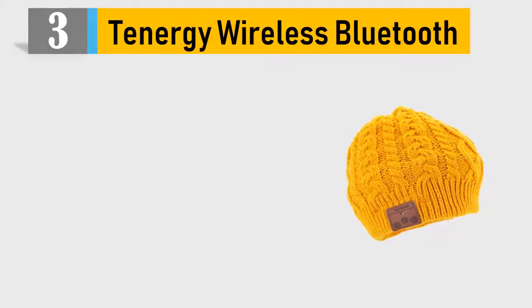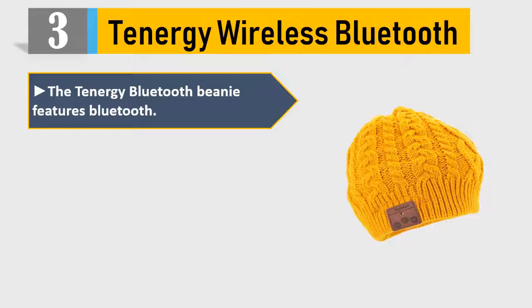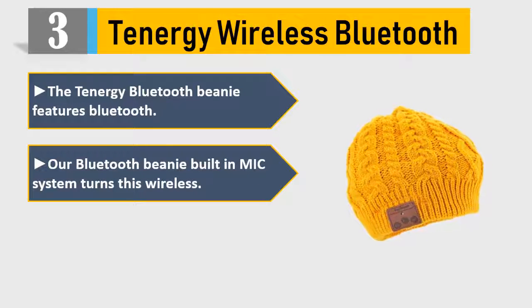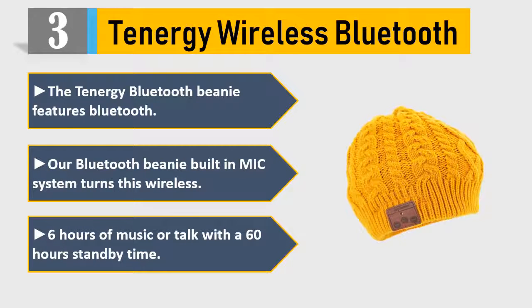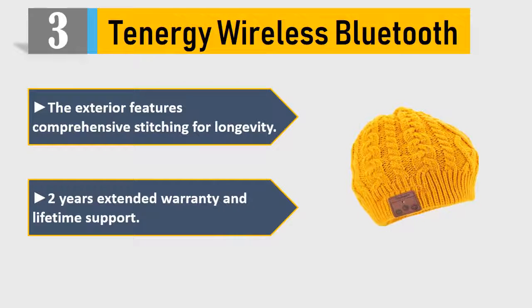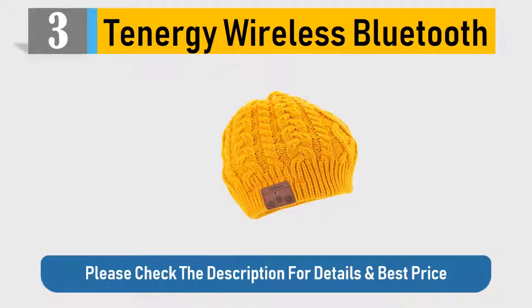Number 3: Tanergy Wireless Bluetooth. The Tanergy Bluetooth Beanie features Bluetooth with a built-in mic system, making it wireless. 6 hours of music or talk time with 60 hours standby time. The exterior features comprehensive stitching for longevity. 2 years extended warranty and lifetime support. Please check the description for details and best price.